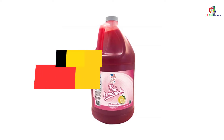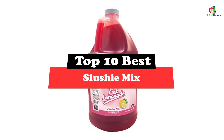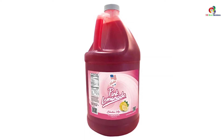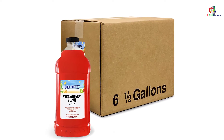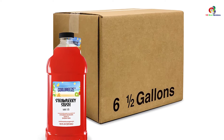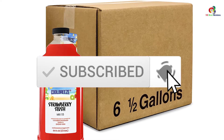Hey guys, in this video we're gonna be checking out the top 10 best slushy mixes. Through extensive research and testing, I've put together a list of options that will meet the needs of different types of buyers. Whether it's price, performance, or particular use, we've got you covered. For more information on the products, I've included links in the description box down below, which are updated for the best prices. Like the video, comment, and don't forget to subscribe. Now let's get started.